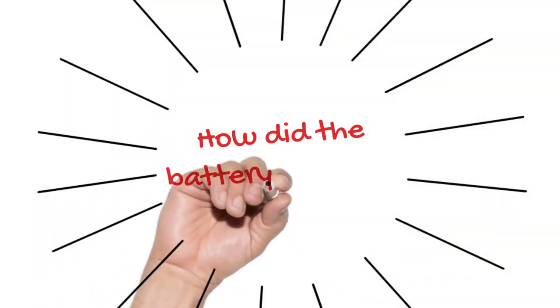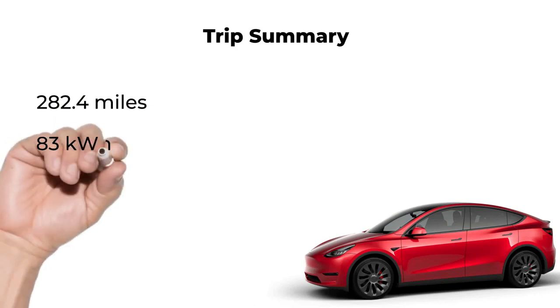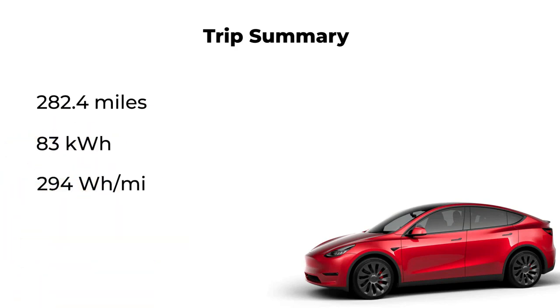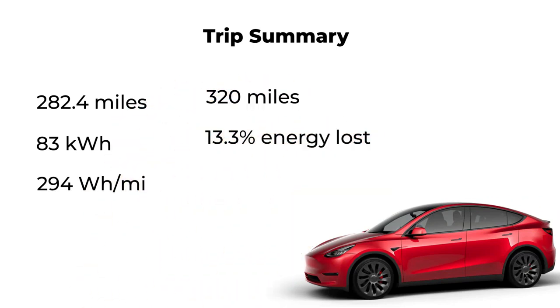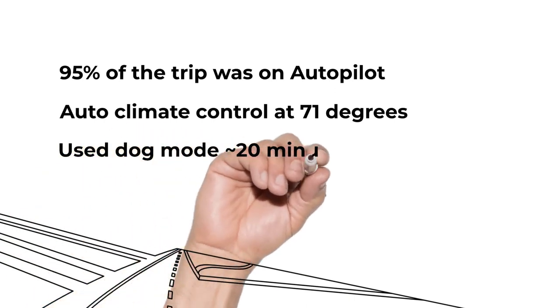How did the car battery perform? In total, we drove 282.4 miles, used 83 kWh of energy, and the car averaged 294 Wh/mile for the trip. The system showed that we used the equivalent of 320 miles of energy instead of the 282.4 miles actually driven, meaning the car lost an additional 13.3% of energy. About 95% of the trip was on autopilot, climate was set to auto at 71 degrees, and we also used dog mode for about 20 minutes.